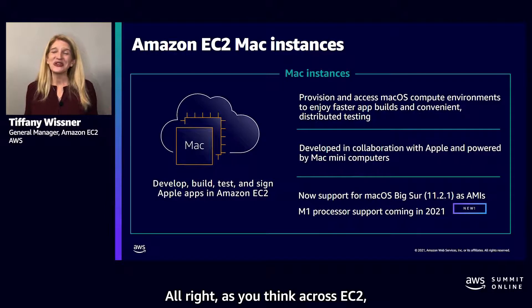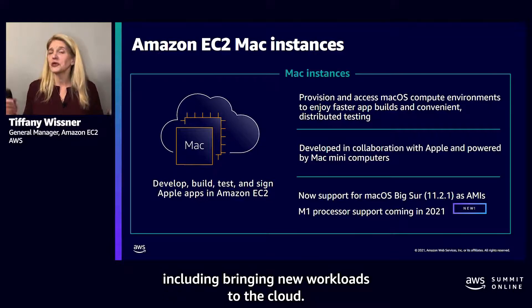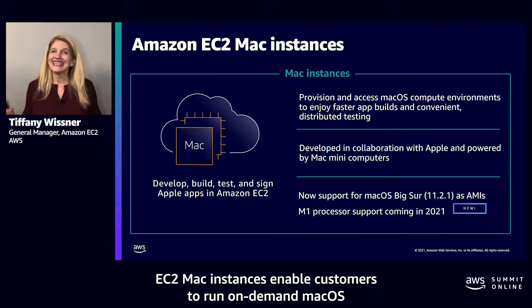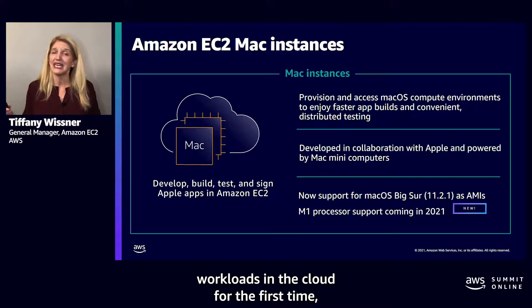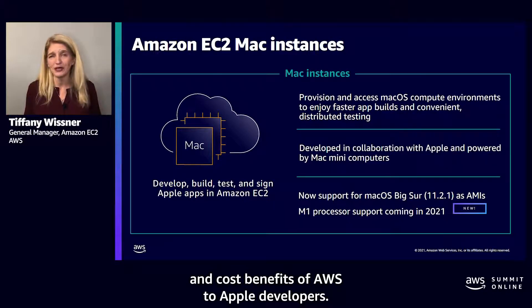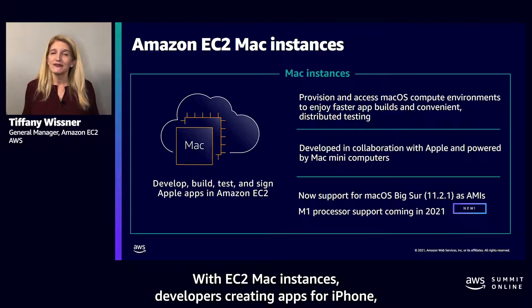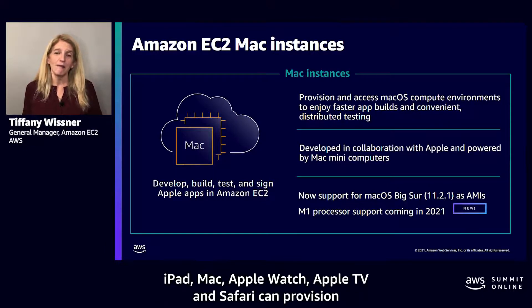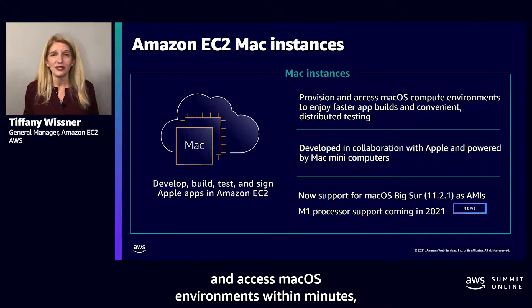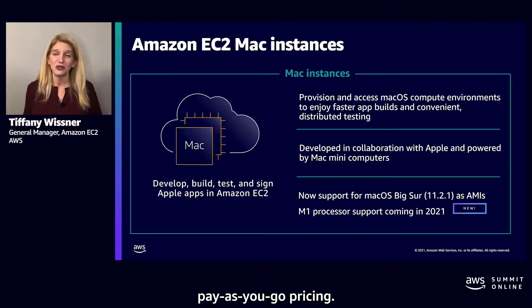EC2 Mac instances enable customers to run on-demand macOS workloads in the AWS cloud for the first time, extending the flexibility, scalability, and cost benefits of AWS to Apple developers. With EC2 Mac instances, developers creating apps for iPhone, iPad, Mac, Apple Watch, Apple TV, and Safari can provision and access macOS environments within minutes, dynamically scale capacity, and benefit from AWS pay-as-you-go pricing.